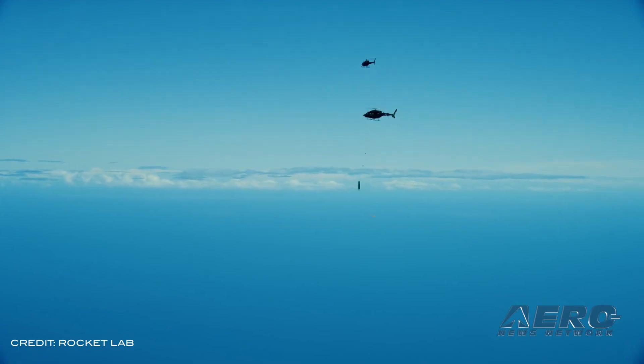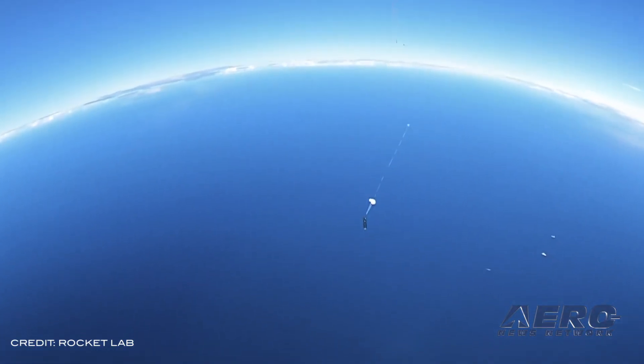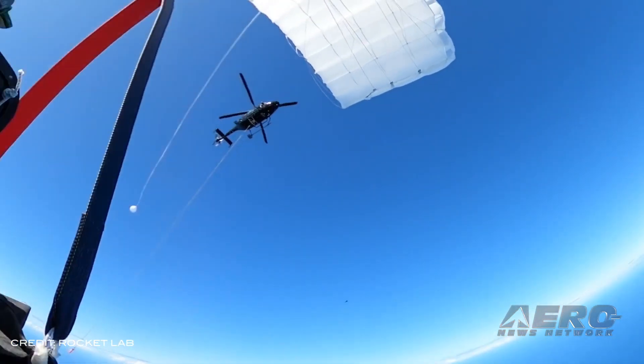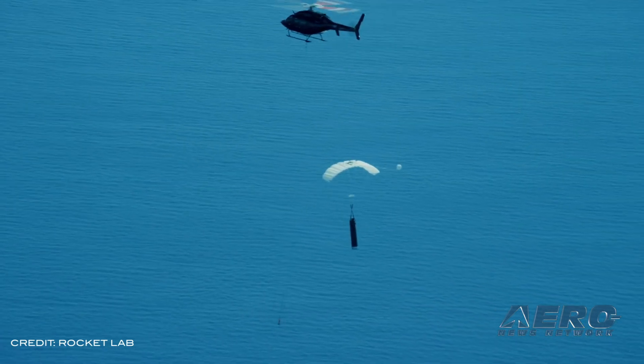Rocket Lab successfully completed a mid-air recovery test, a maneuver that involves grabbing an Electron test stage from the sky with a helicopter. The test took place in early March by dropping an Electron first stage test article from a helicopter over open ocean. A parachute was then deployed from the stage before a second helicopter closed in on the descending stage and captured it mid-air at around 5,000 feet using a specially designed grappling hook.